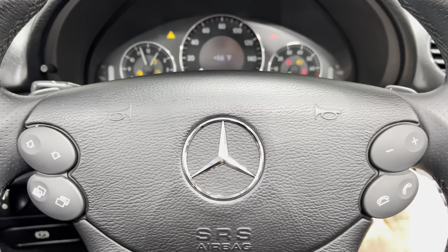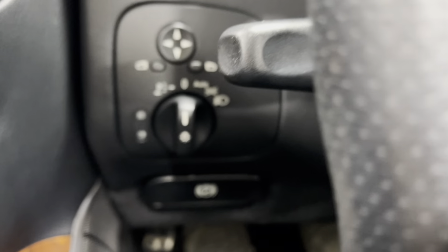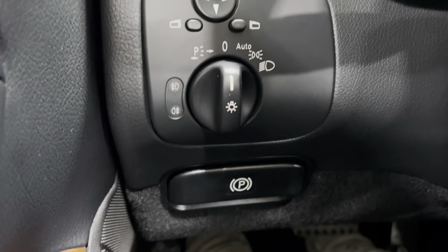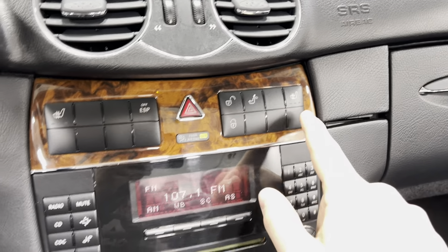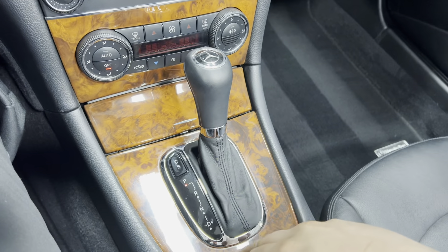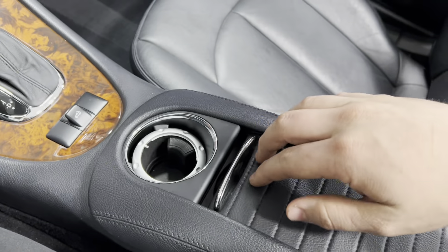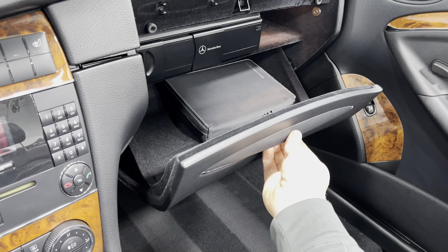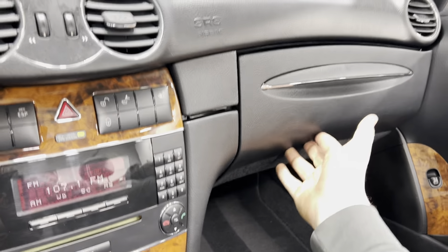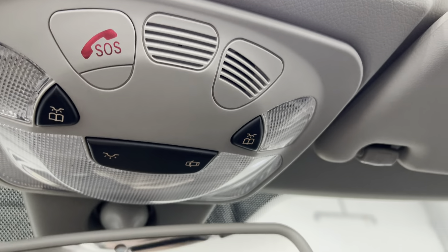Steering wheel controls are super clean. It's got cruise control, automatic lights, and power mirrors. Radio and stereo controls right there. It does have heated seats. Heat and air controls, gear shifter with the nice Mercedes-Benz logo, and there's your convertible top adjuster. Cup holders, more storage space, and the glove box with the owner's manual.